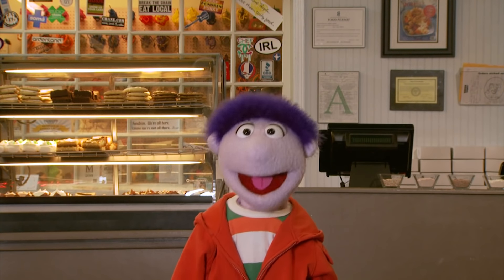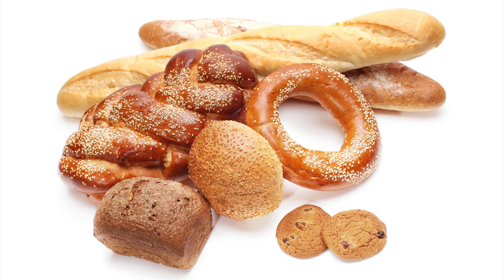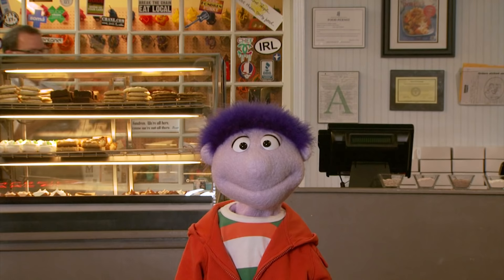Hey guys, it's your pal Ed Said. What do you think we're talking about today? Whole grains! That's right, we're going to find out what's cracking with whole grains.